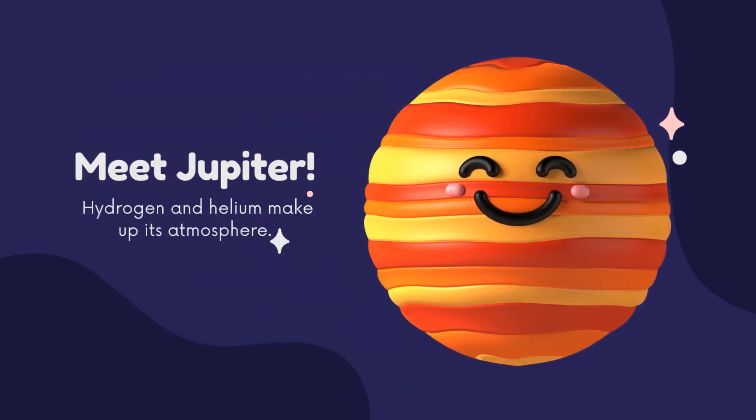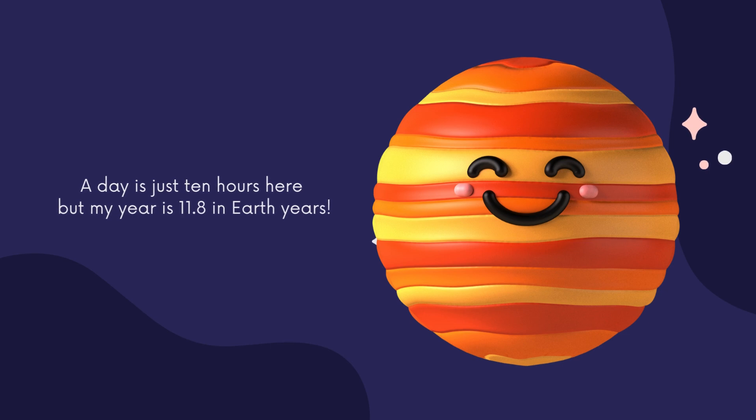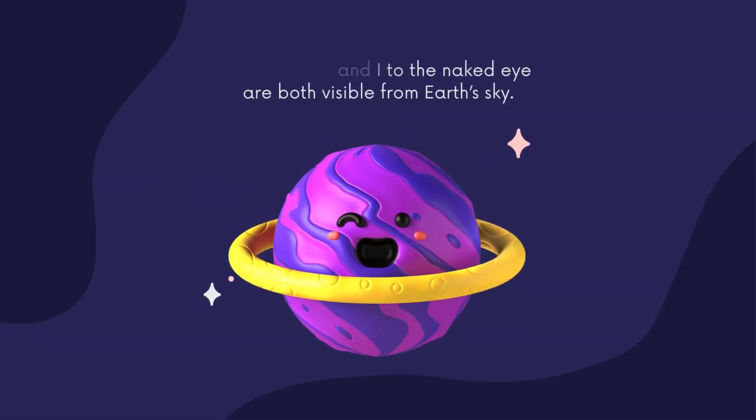Meet Jupiter. Hydrogen and helium make up its atmosphere. A day is just ten hours here, but a year is 11.8 Earth years. My neighbour and I, to the naked eye, are both visible from Earth's sky.